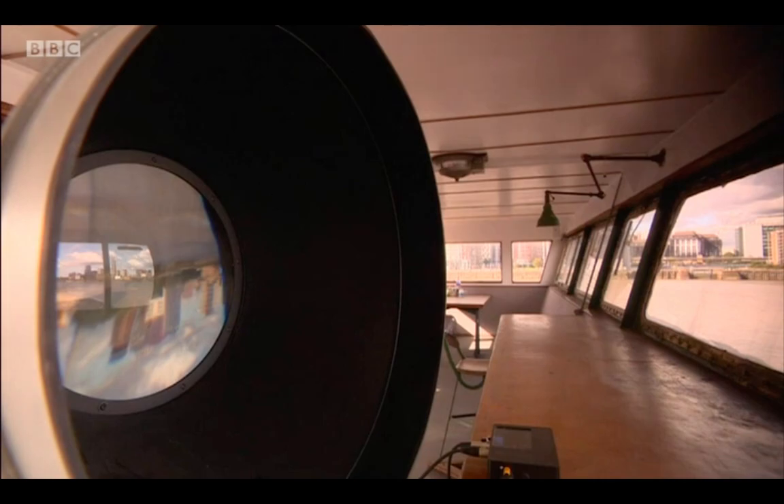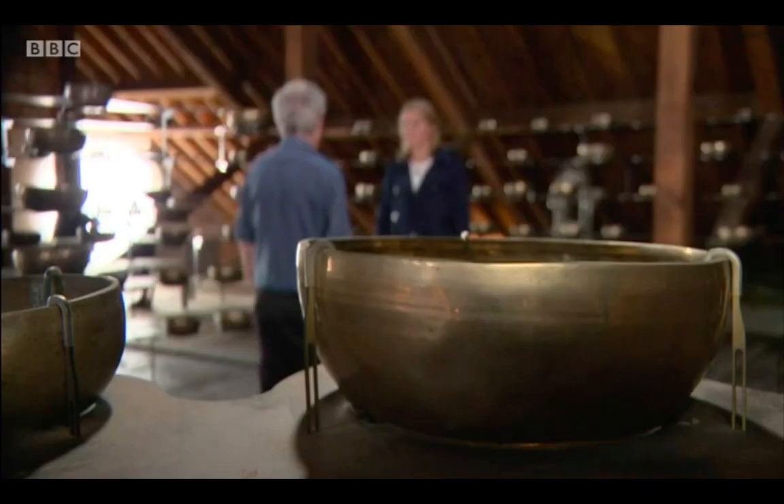Longplayer has always been about time, and light and time have got this inextricable connection. Discovering that there was a way to integrate, to transmit and project sound inside a beam of light was very exciting. This lighthouse was never used for navigation of the Thames — it was created to design and test lighthouse technology. Well, that sense of experimentation is very much alive and well today.